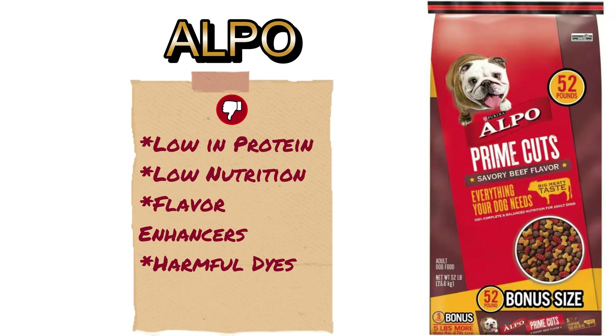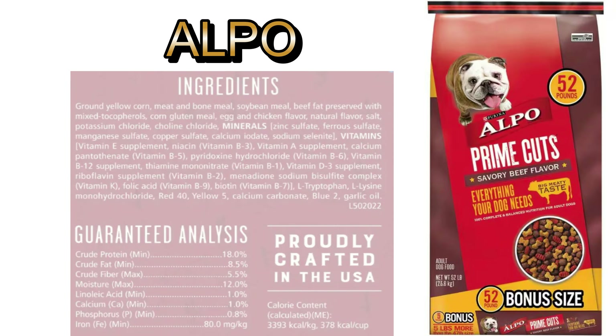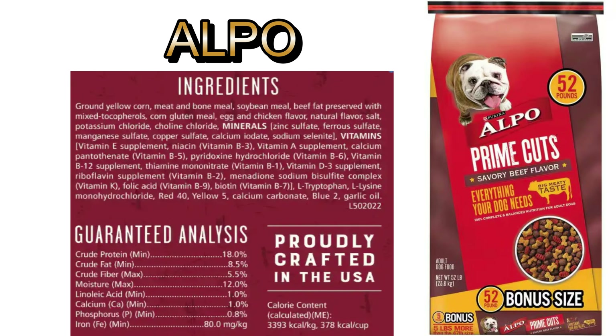The Alpo brand dog food is designed for flavor. It contains numerous delicious ingredients and enhancers that might catch your picky dog's attention, and it also has colorful elements to capture the eye. Unfortunately, those tasty ingredients aren't nutritious ingredients. It contains only 18% protein, which is extremely low, and necessitates adding a protein supplement to your dog's diet. It is more of the same with regards to fillers and preservatives. The bag states that Alpo is everything that your dog needs, but it's not.